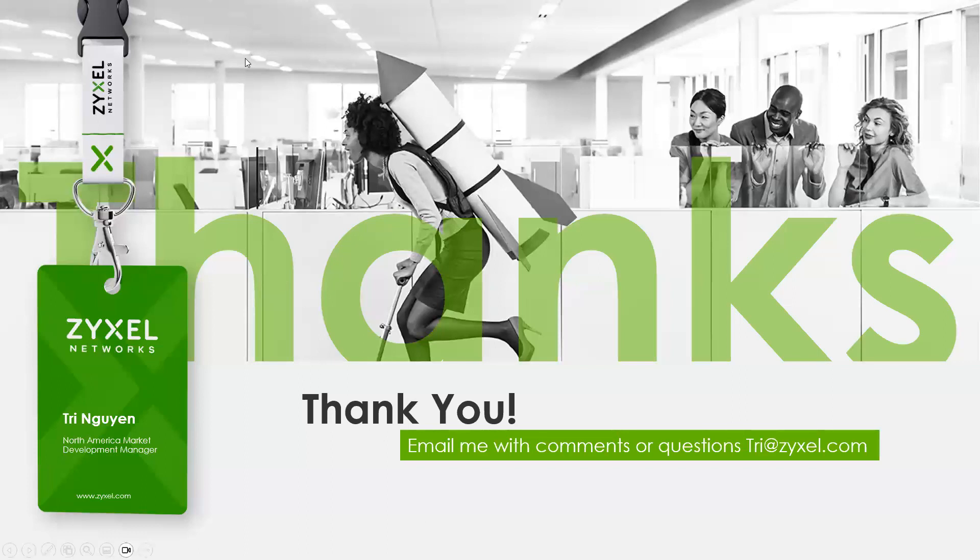It doesn't look like there are any questions at the moment. Hopefully I covered a lot of the information and can give you a few minutes back of your day and end a little early. I'm going to head over to the conference for sessions today and tomorrow. We look forward to talking to you again soon. Thank you for being a Zyxel partner — we look forward to hearing from you in another Tech Talk or in person at one of the events we'll be attending. Have a good rest of your 2023 and good luck in your 2024 endeavors as well.